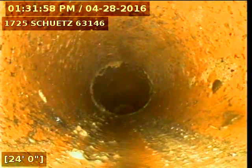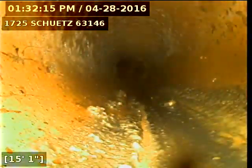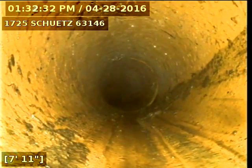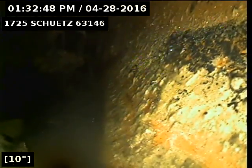Coming back, there's no other water running through the system. You can see some debris in the line here. Right here we're just downstream of the trap and you can see what looks like a separated joint right here.